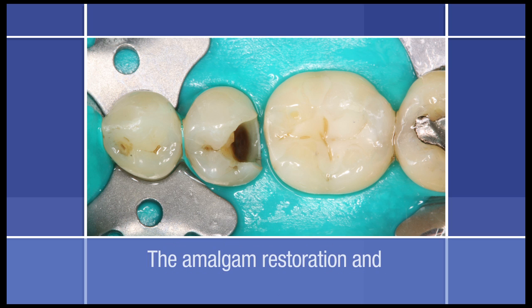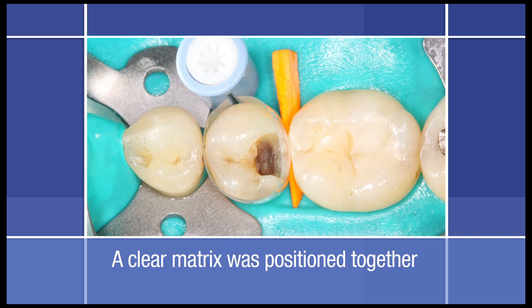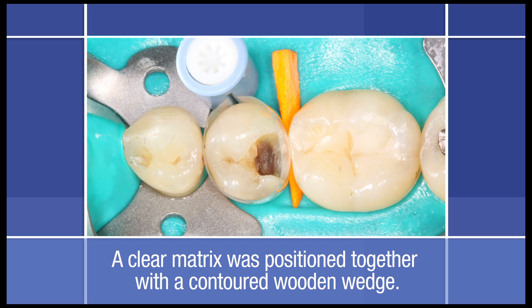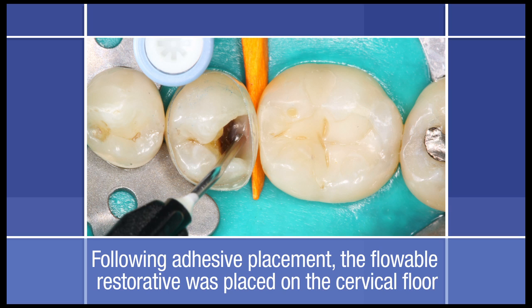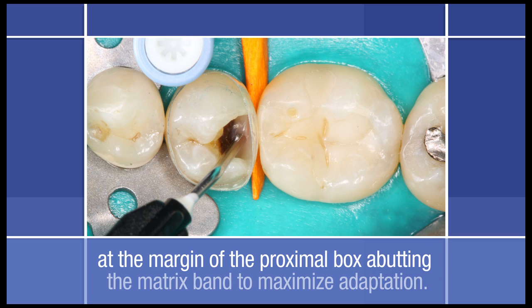The amalgam restoration and infected tissue were removed, and a clear matrix was positioned together with a contoured wooden wedge. Following adhesive placement, the flowable restorative was carefully placed on the cervical floor at the cavo-surface margin of the proximal box abutting the matrix band.